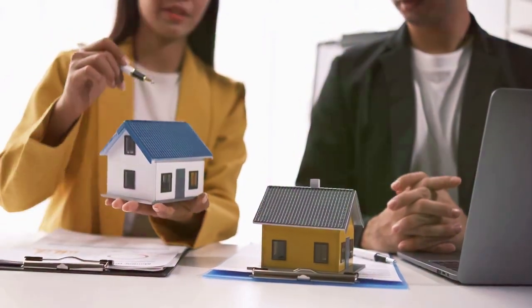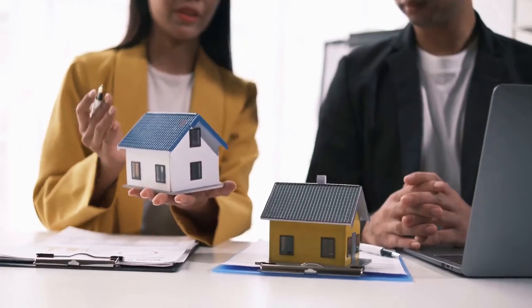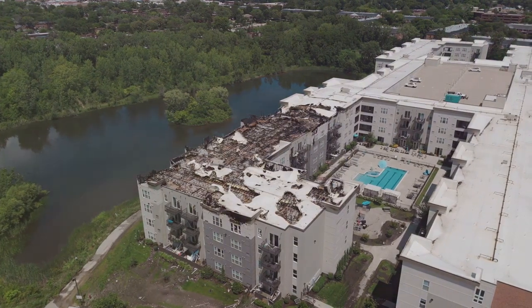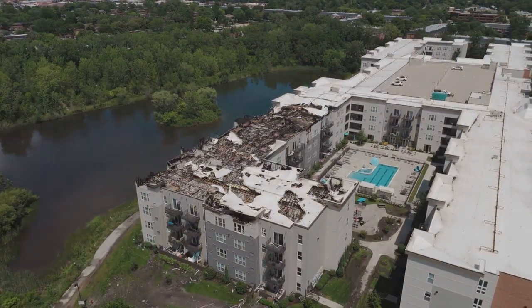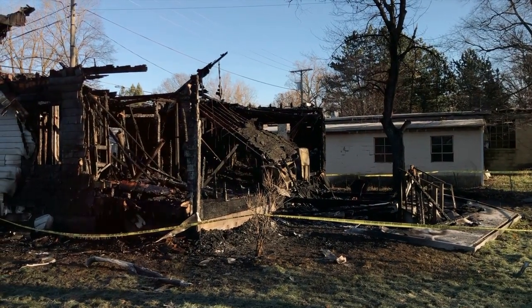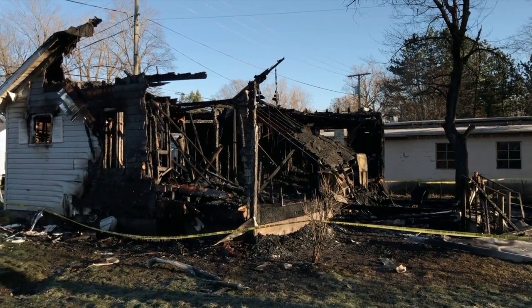Its main aim is to protect landlords from unexpected costs that may arise in the course of renting out their properties. Landlord insurance covers property damage — this includes damage to the building itself, whether from natural disasters like hurricanes or tornadoes, or from other unfortunate events like fire or vandalism. If a storm rips off your roof, or a tenant accidentally starts a fire in the kitchen, landlord insurance has got you covered.